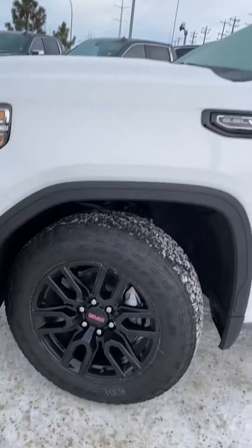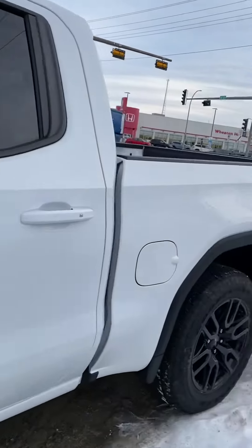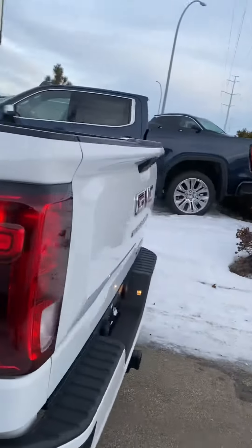You'll notice we've got the beautiful black wheels — that's a signature giveaway of the Elevation. Lots to talk about on this one, but just out of respect for your time, we're going to make it a quick virtual tour on the outside.